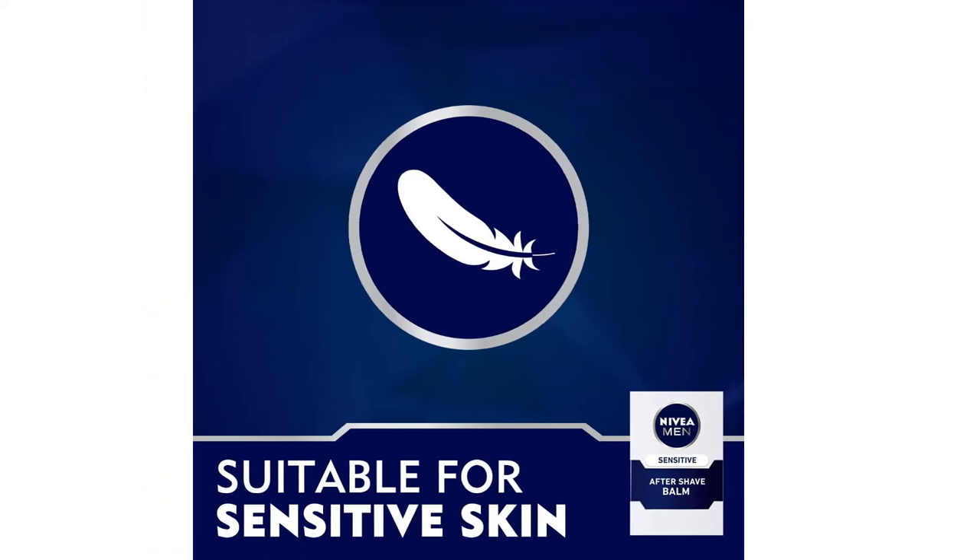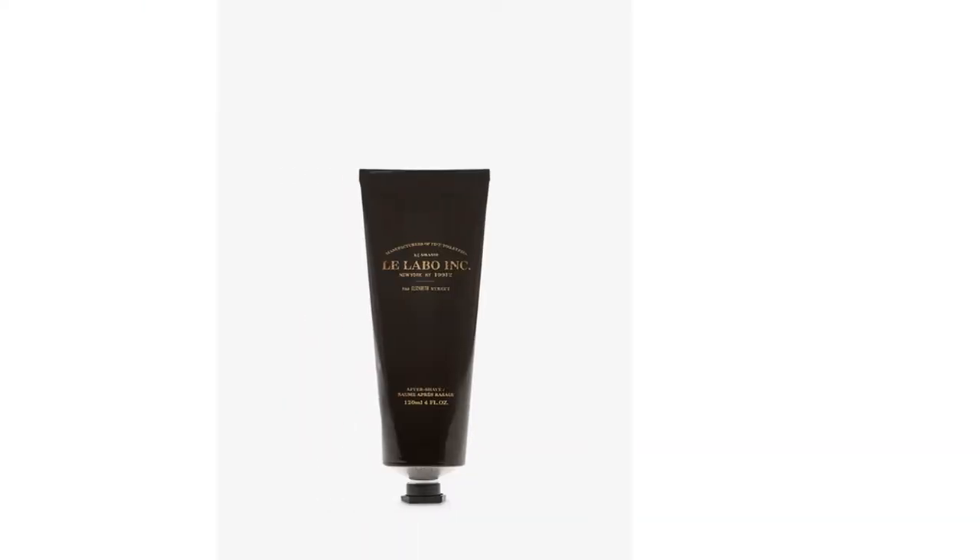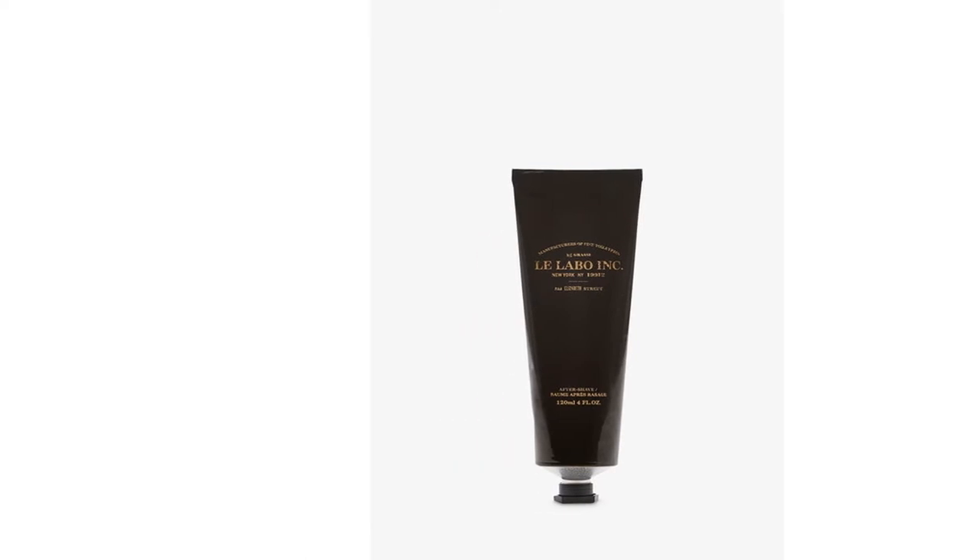If, like many men in the UK, you tend to just give your face a quick rinse post-shave, now is the time to up your grooming game with the right aftershave.